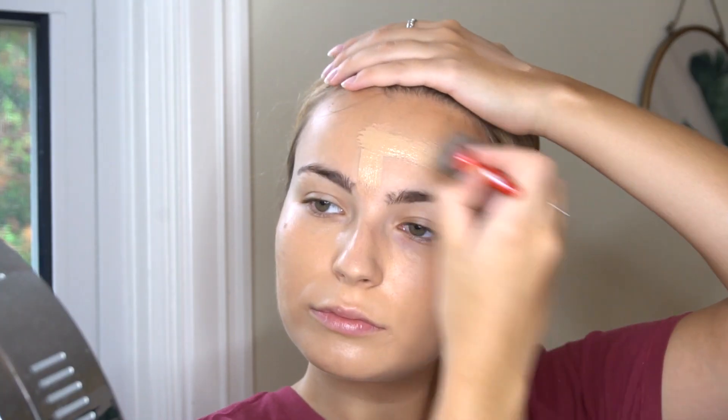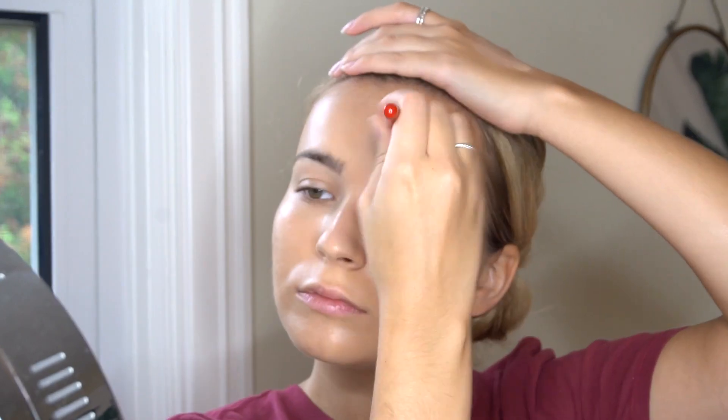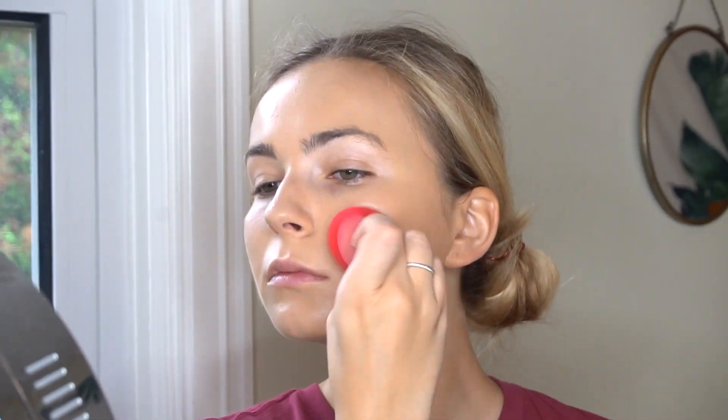I would say the coverage of this foundation is around a light to medium. You can still see my breakthroughs peeking through, which I don't really mind because it's a nice, mid-dewy — not super dewy, but a little bit dewy — finish. Overall, I feel like it blended out really nicely and super easy on my face.